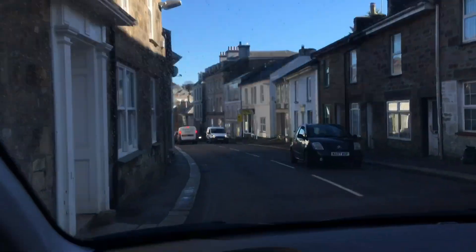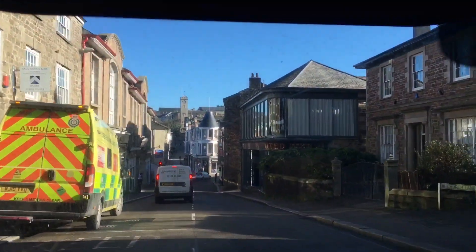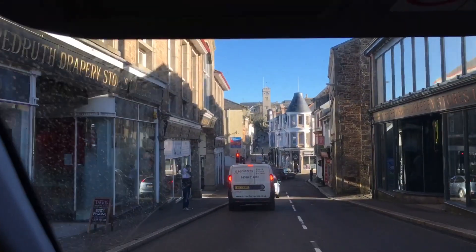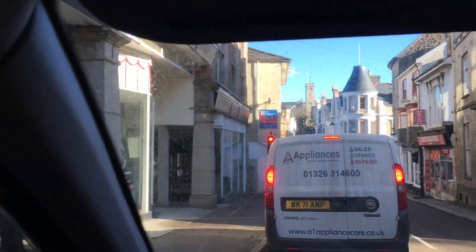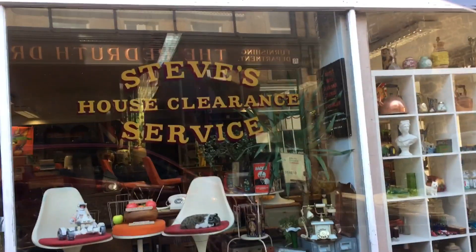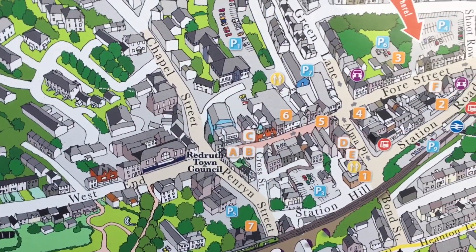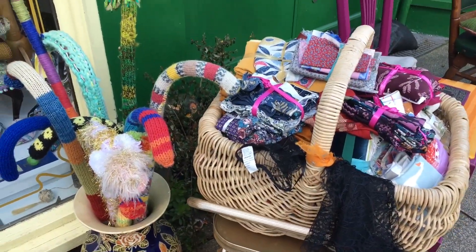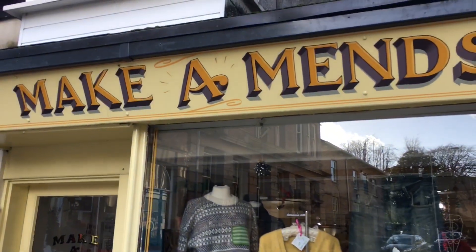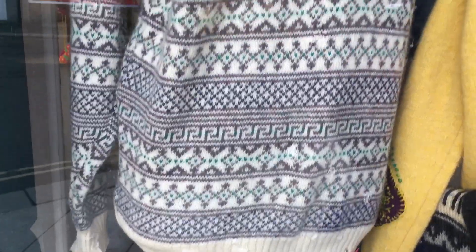Here we are heading back towards Redruth town, approaching Fore Street, the main pedestrianised high street. We can spot the handsome clock tower, built in 1828. Of course Mum Ra couldn't resist having a nosy at the glass in the window. Here's a map showing the path we're going to take — we're going to walk along Fore Street to Higher Fore Street. How cute are these knitted walking sticks? This is a men's shop. I just love the way these moth holes had been fixed on that jumper.